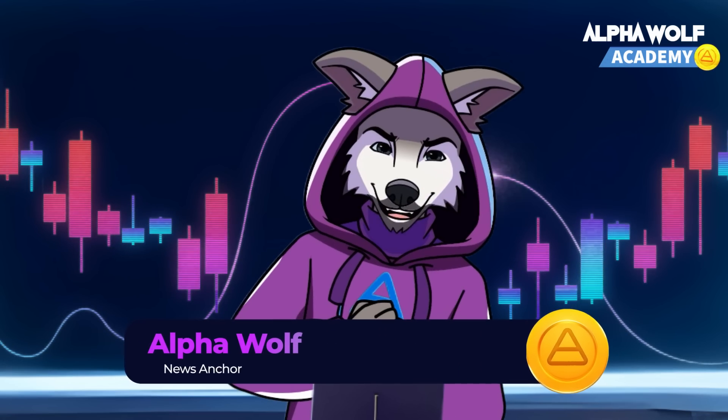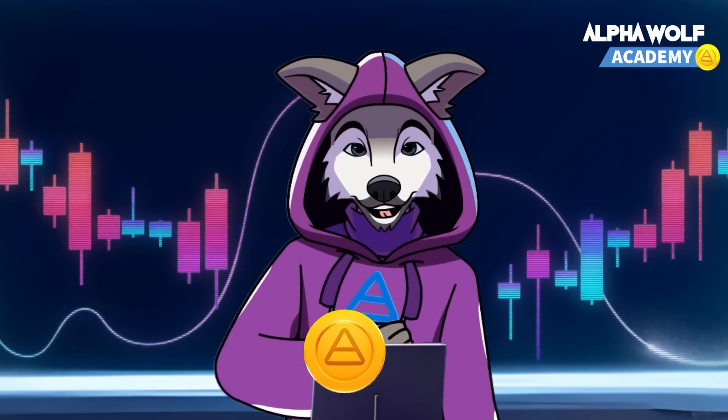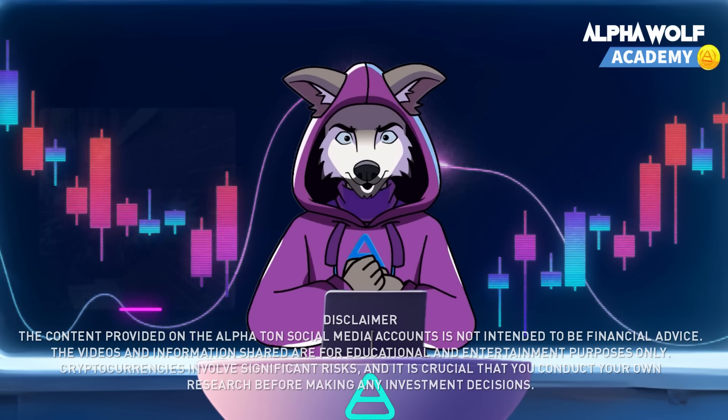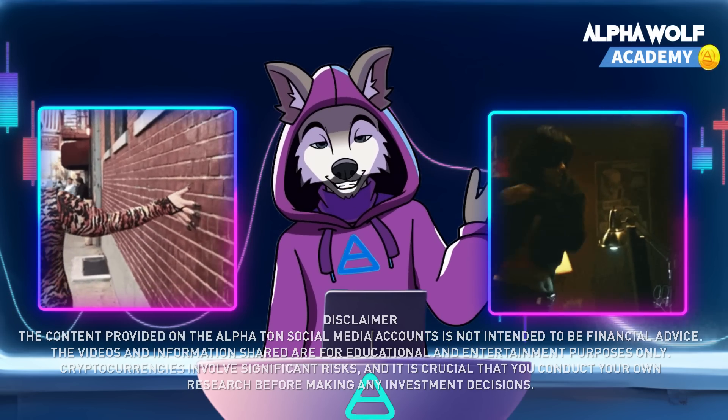Welcome back to the pack. Today, we're diving into part 2 of our series on cyber attacks you need to watch out for in the crypto world. If you missed part 1, be sure to check it out in the appearing cards right now. Sharpen your claws, because we're going to explore 4 more cyber threats that could endanger your crypto den.